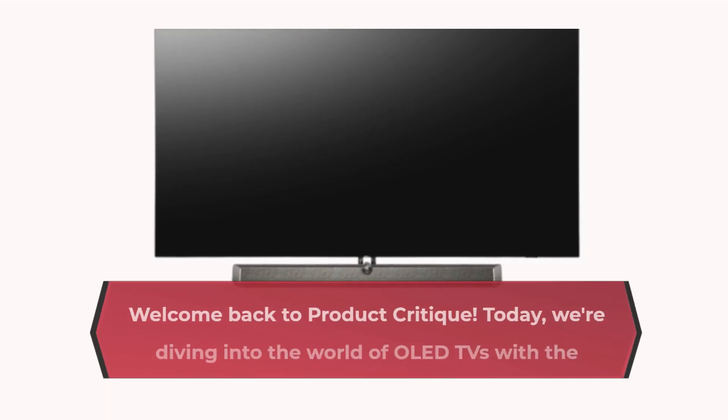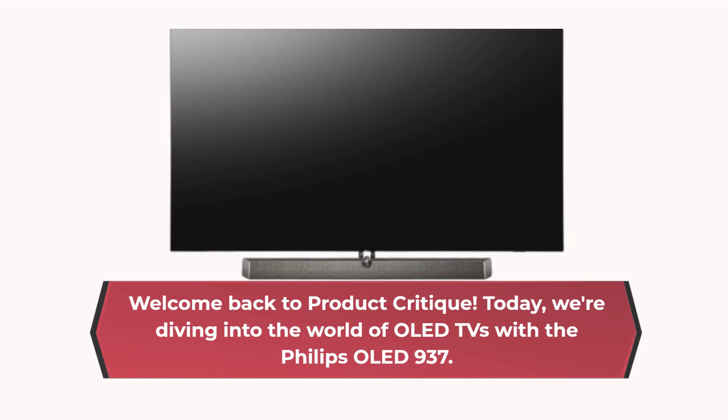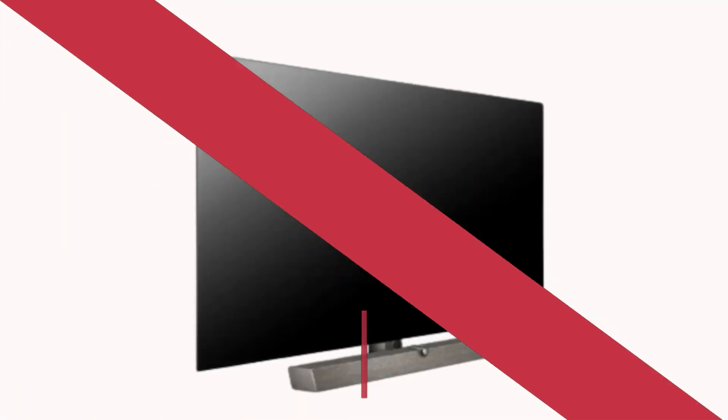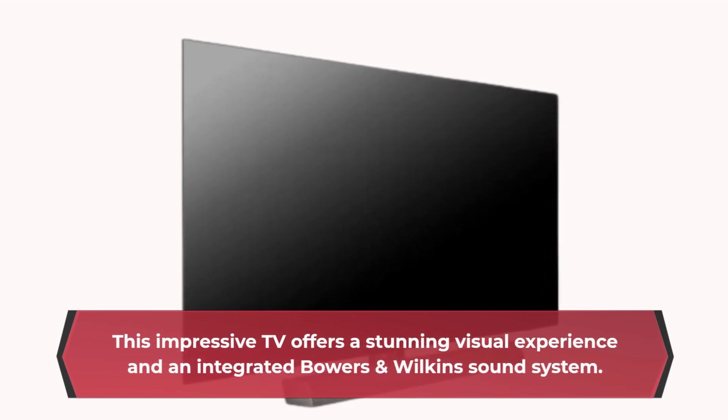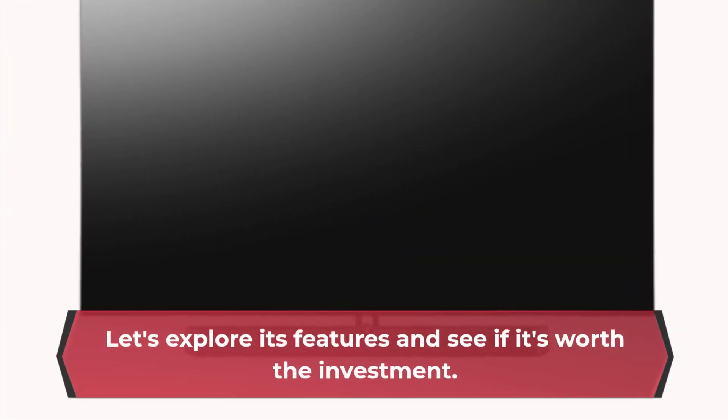Welcome back to Product Critique. Today, we're diving into the world of OLED TVs with the Philips OLED 937. This impressive TV offers a stunning visual experience and an integrated Bowers & Wilkins sound system. Let's explore its features and see if it's worth the investment.